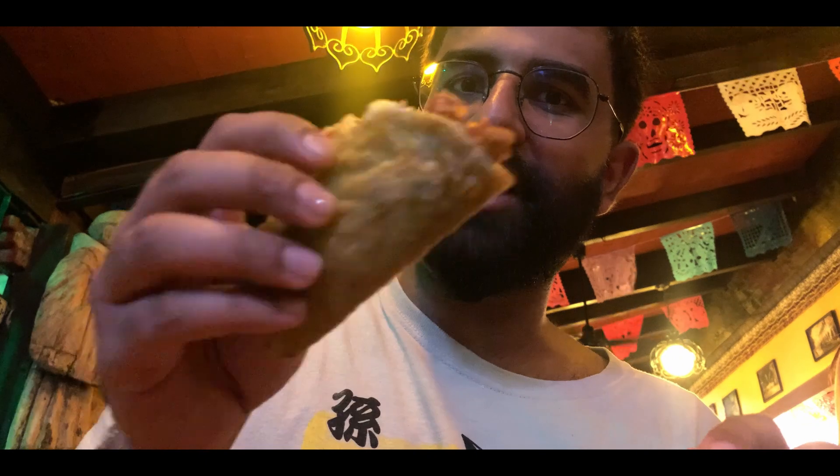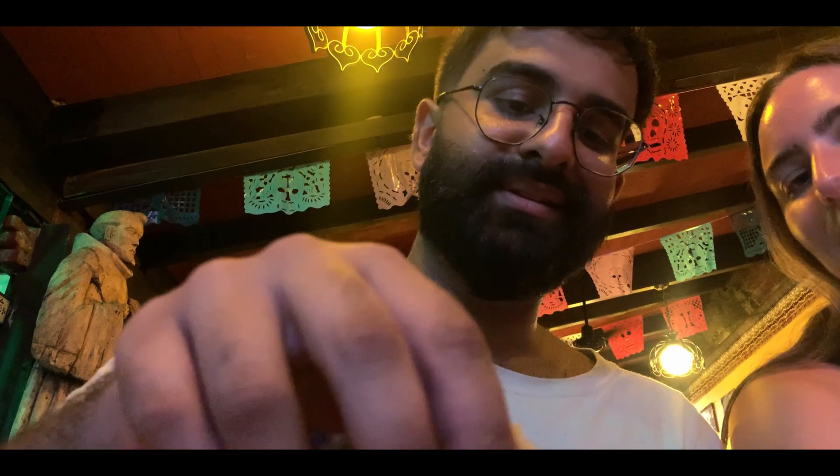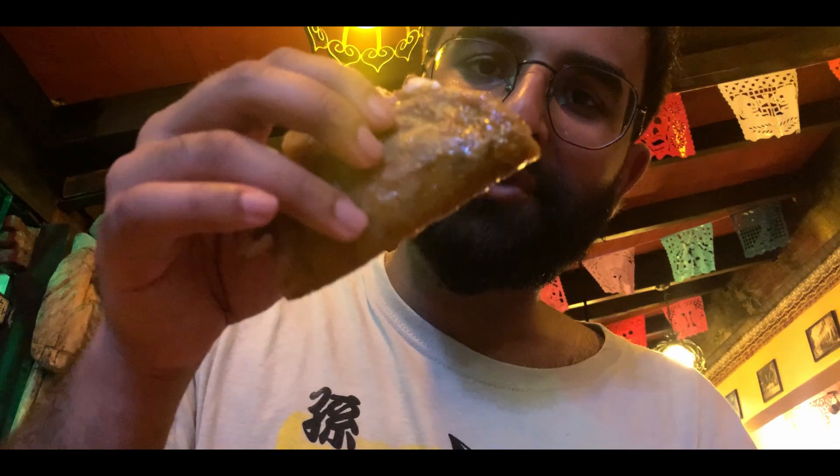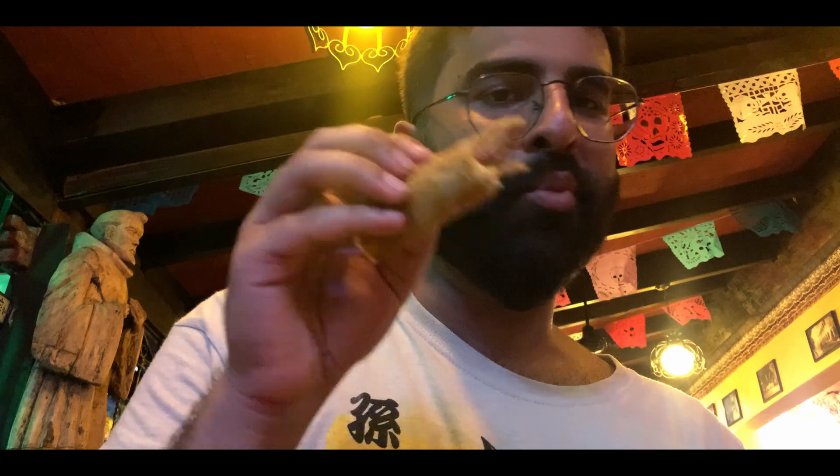This is one of the more famous tacos — the birria taco. I've had it in one of my other videos actually. You dip it. Moment of truth. Out of the multiple tacos I've had so far, this is top, top, top one. This is it.